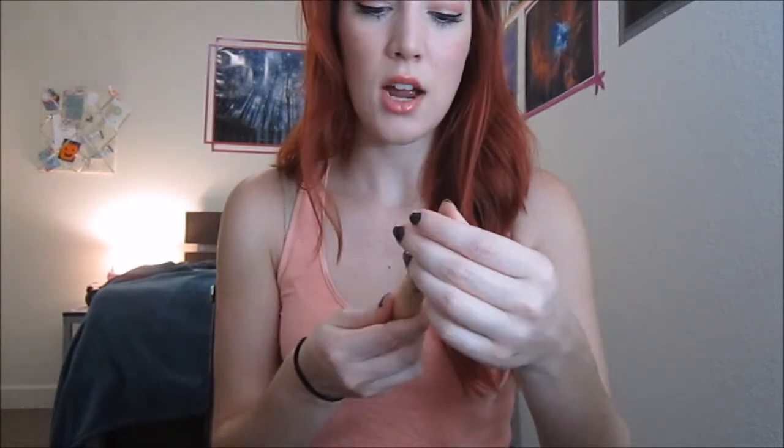I tried the Garnier Skin Renew Anti-Dark Circle Roller in Light Medium, and this was popular a while back. It's got the roller ball that is really cooling on your eyes, and it just has a light tint, so it's really good if you're in a rush and just need a quick touch-up in the morning, or if you already have makeup on and need a touch-up and don't want to put a lot of concealer on. It definitely brightens your eyes. It feels really good, and it's refreshing to use in the morning.